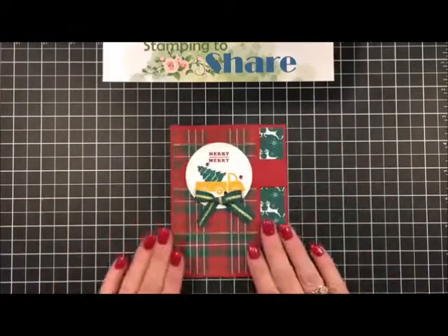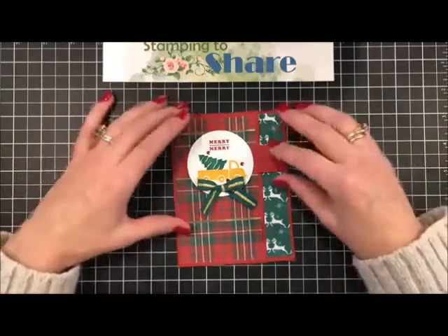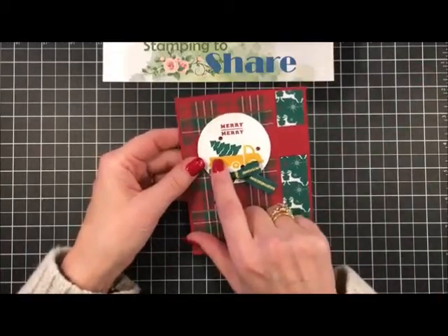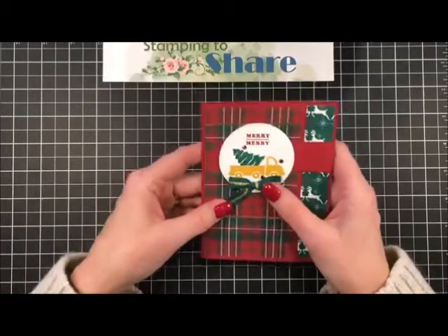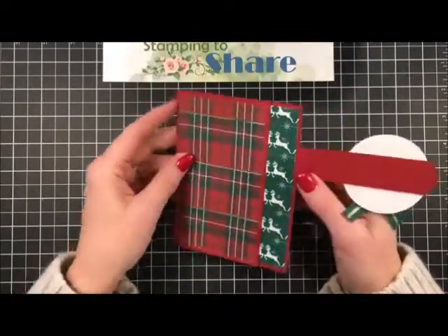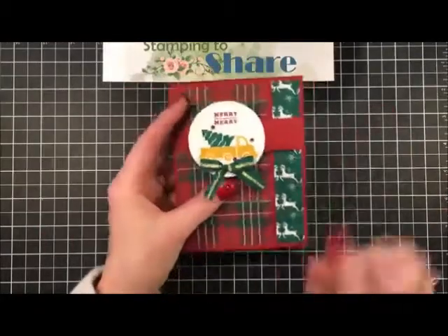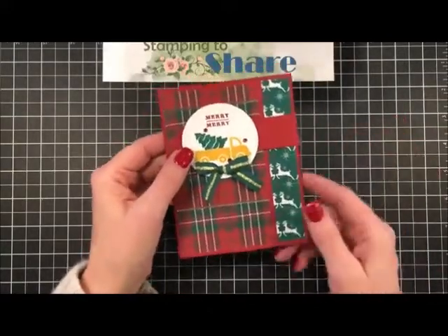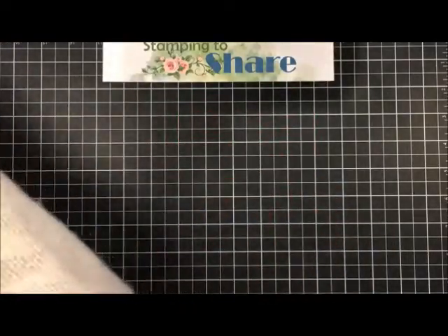The next card is from downline member Bonnie Kramer, who is celebrating one year in Stampin' Up! She used the host set from the holiday catalog to create this super cute Christmas card. She did a little bit of masking so the tree looks like it's coming out of the truck. She's got shaded spruce and gold stripe ribbon as an accent, and what I love is it has a lever open so you can see it just opens right here. Bonnie always goes that extra step to make everything look neat. Congratulations on one year!